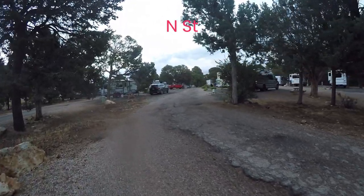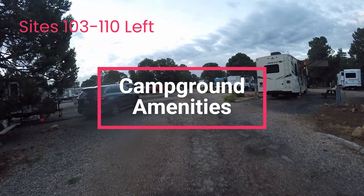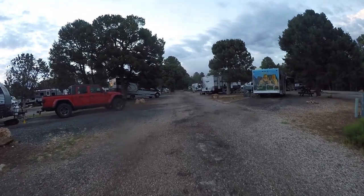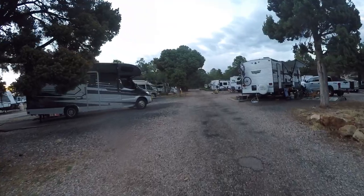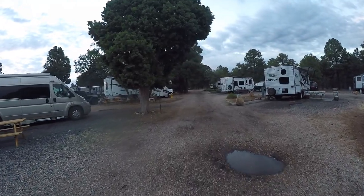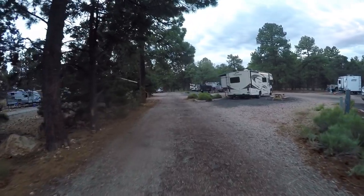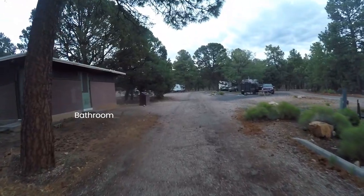Let's talk garbage. Bear-proof containers are located in the middle of the campground at each street intersection. Additionally, there are three dumpsters located by the check-in station — one is marked recycle, though all three were observed being dumped into the same truck. The check-in station is usually operated during normal business hours seven days a week and staff are great at listening and answering questions. Make sure you have a map of the South Rim as the streets can be confusing.